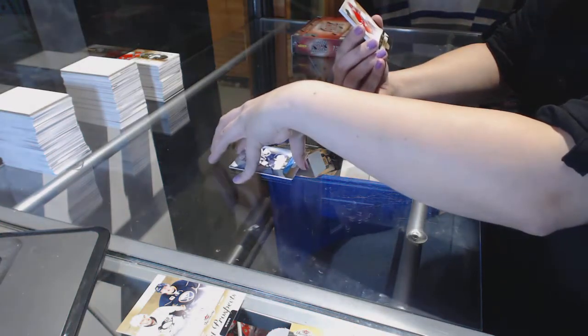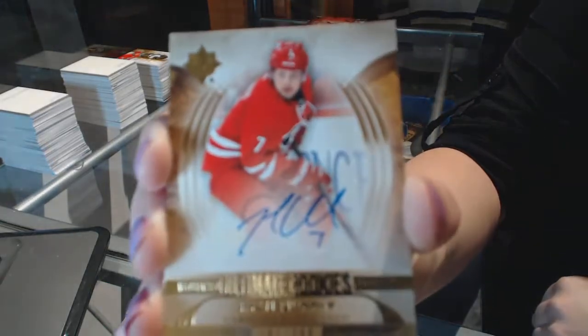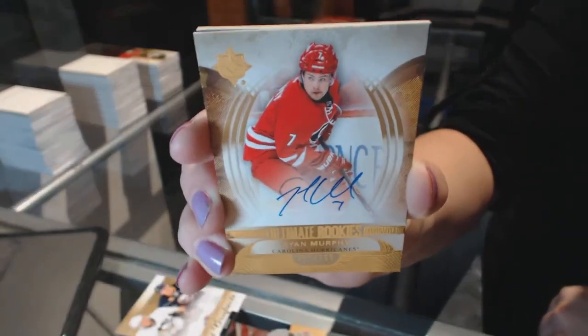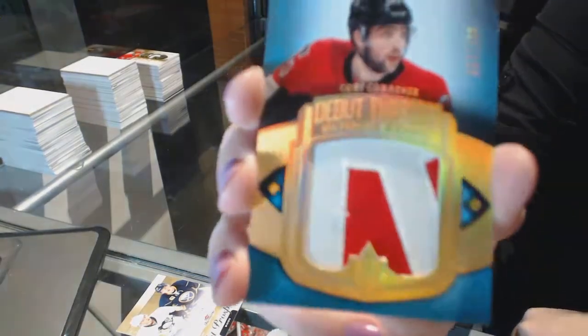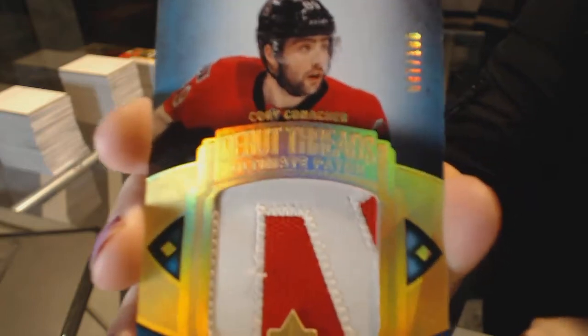We've got a Rookie Auto numbered to 299 for the Hurricanes, Ryan Murphy. And we've got an Ultimate Debut Threads patch numbered to 100 for the Ottawa Senators, Corey Conacher.